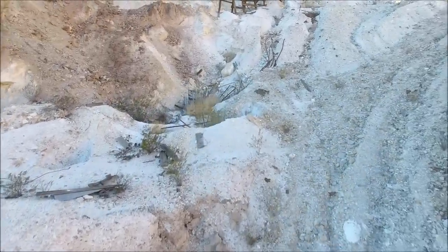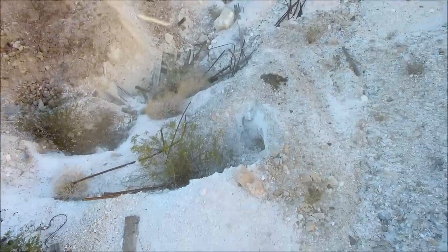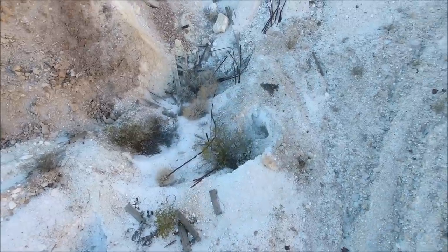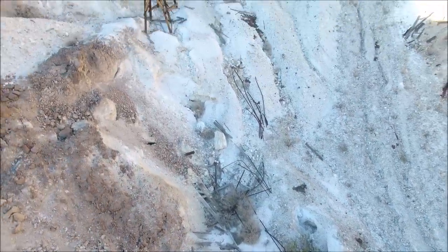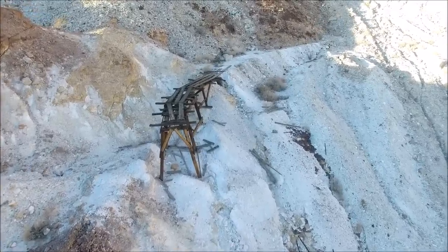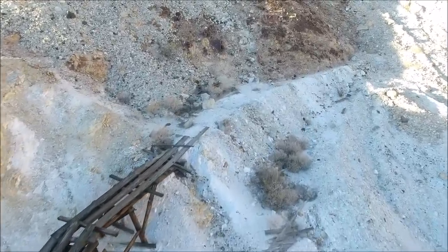The main haul level was cabled off, but somebody cut the cable so we were able to get in. Some of the others were blocked off so we couldn't get into all of them, but you can see them from the inside. Another interesting thing about talc is that underground it reflects light very well, so it's easy to film with a small amount of light.